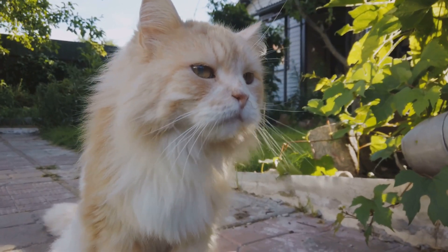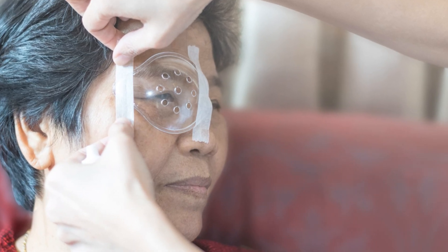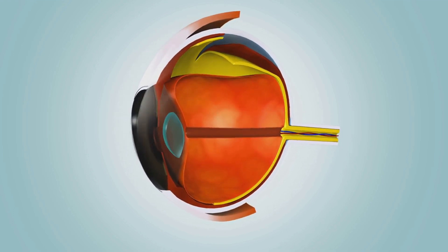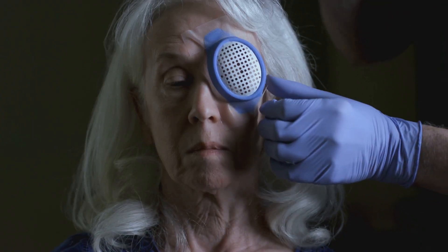We've talked about how zinc deficiency can impact your vision with night blindness, but did you know it's also linked to cataracts? A cataract is a clouding of your eye's natural lens, which sits behind the iris and the pupil. The lens focuses light onto the retina, allowing you to see clearly. Imagine looking through a foggy window — that's what happens with a cataract. Cataracts are common with age, and zinc deficiency plays a significant role. Zinc is vital for lens health, protecting it from oxidative stress. Without enough zinc, the lens is more susceptible to damage from free radicals, and this damage can lead to cataracts over time.